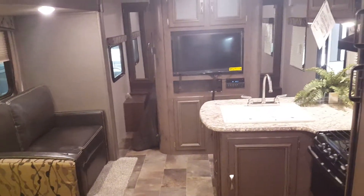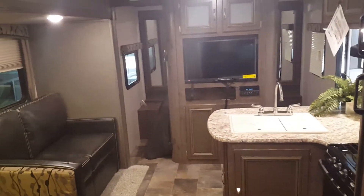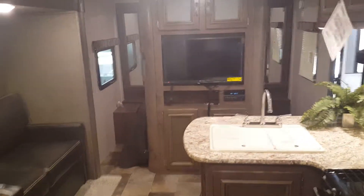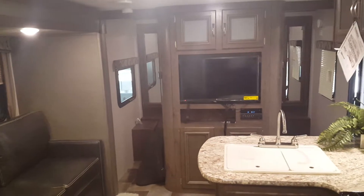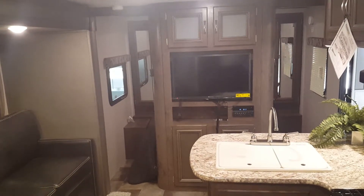Guys, thanks for stopping in today. It was good to meet you. I had a great time showing you campers and I'm glad we found one that's going to work for you. You guys have a great week and I look forward to seeing you when you come back and pick this up. Bye.